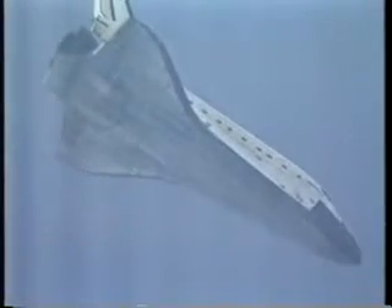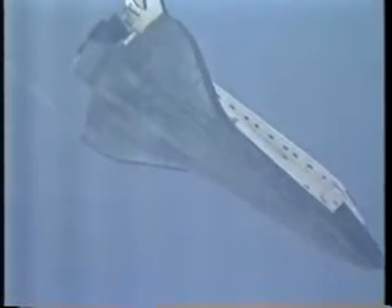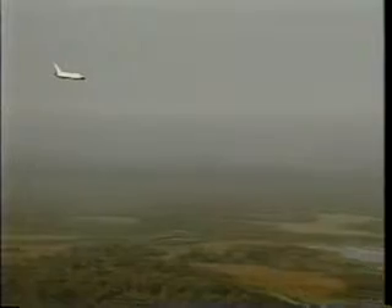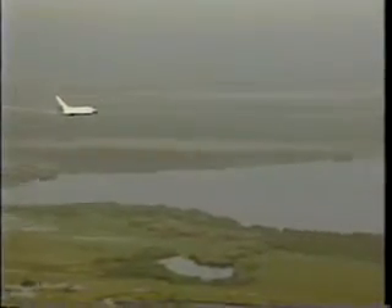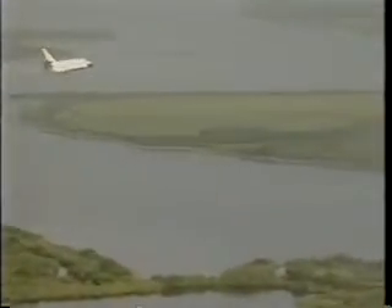Here we are on entry. As Kevin mentioned, we waved off the first day's attempt. Here we are on the morning of July 22nd. At the entry interface, we're going approximately Mach 25, and you saw the plasma jet out the overhead window. We came across the southern Texas coast, and some folks have mentioned hearing and seeing us go by that morning. Here we are making the heading alignment cone turn and rolling out on final. We're diving at 20 degrees, 300 knots. We had light winds that day and lots of moisture in the air, so you can see the condensation coming off the wingtip vortices.